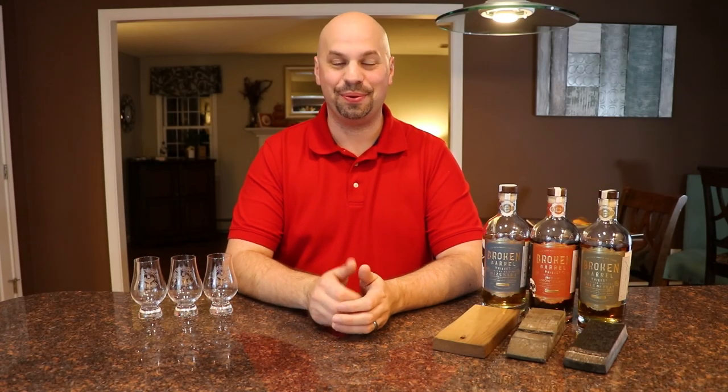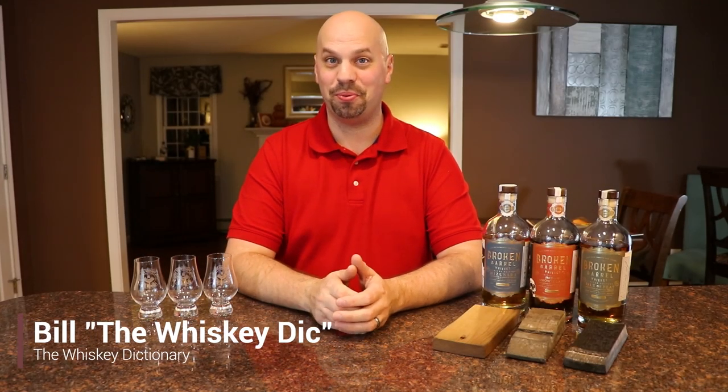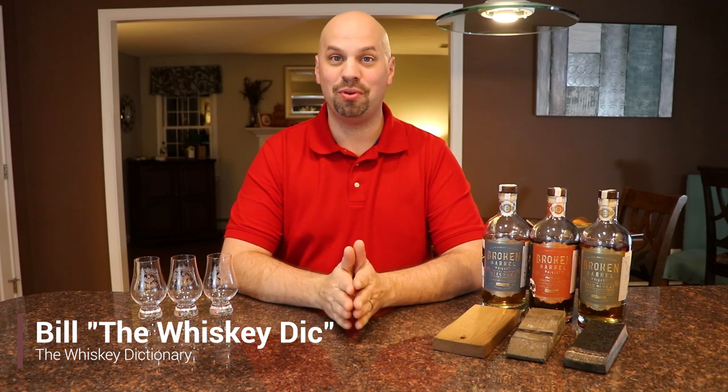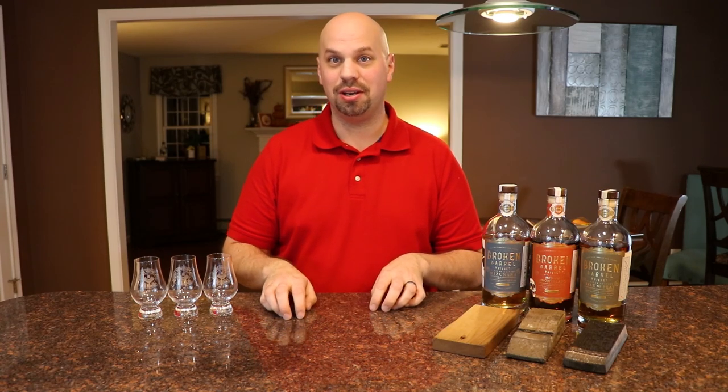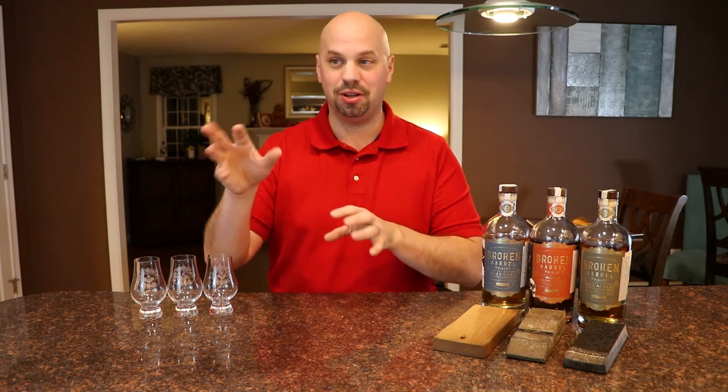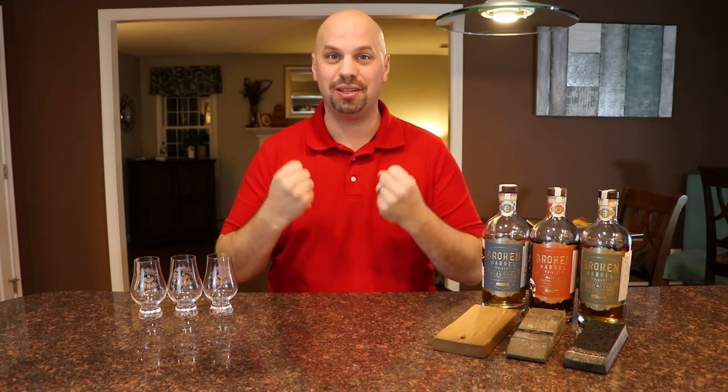Hello everybody and welcome to the Whiskey Dictionary where I do the research to try to teach you a little something about what you're drinking. Tonight I've got a brand new concept to the channel for you. Normally I'll talk about a distillery where somebody's actually making whiskey, or I'll talk about an independent bottler where they take whiskey from different distilleries, put it together and make their own thing.